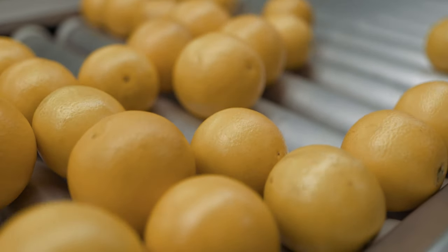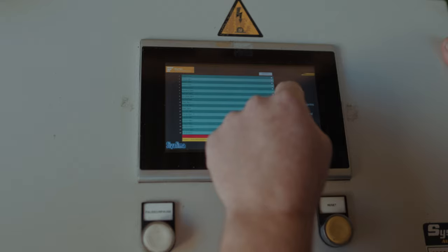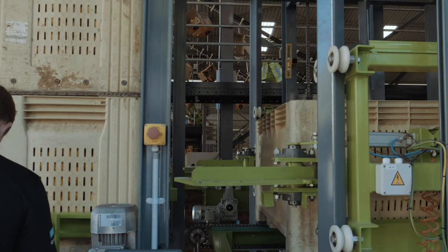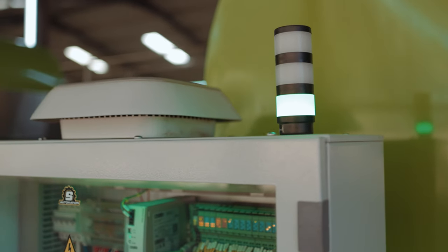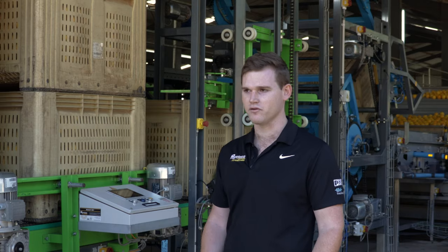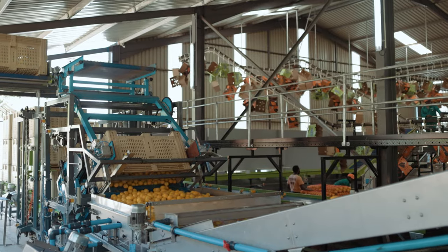Should there be a trip on the bin tipper, the HMI clearly illustrates the issue and where the fault lies, as well as how to correct it. The panel that the bin tipper is fed from also has color-changing displays, so green for healthy, red for trip, and yellow for minor faults.